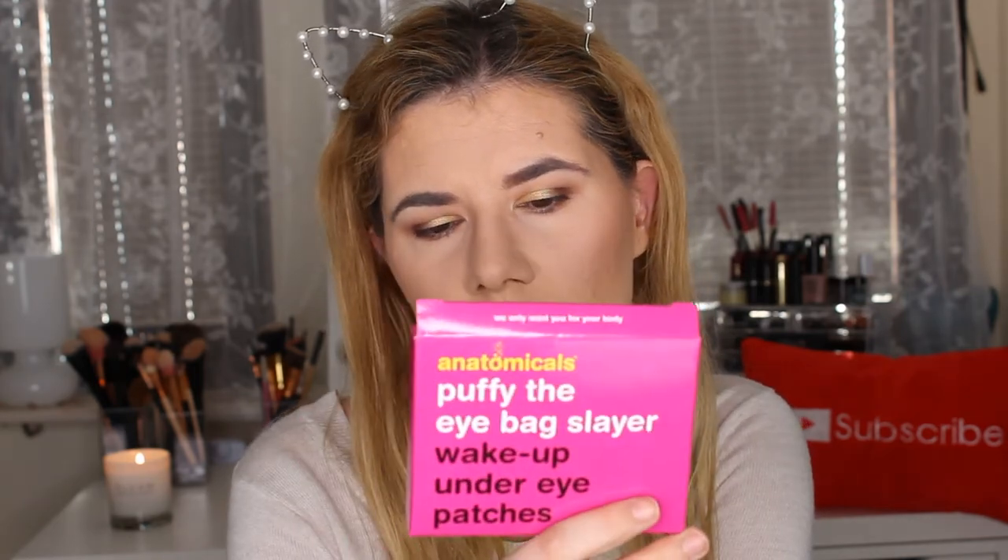Let me continue talking about products that didn't work for me. I got this months ago in my Glossy Box — Wake Up Under Eye Patches from Anatomicals. I hated them. They didn't do anything for my under eyes.